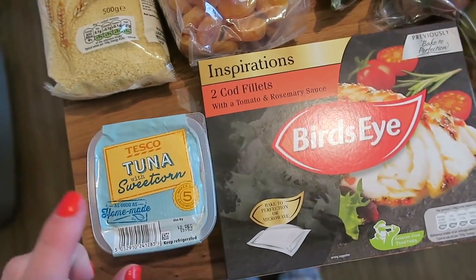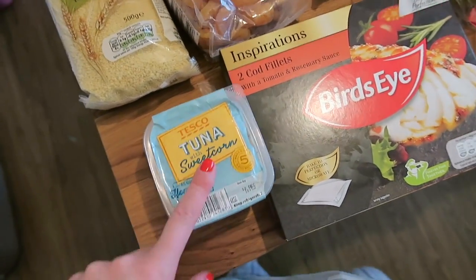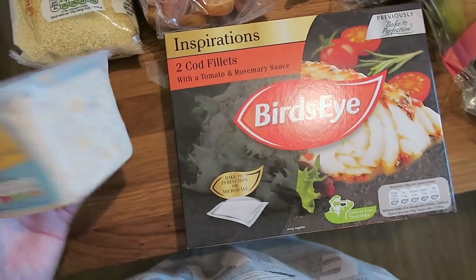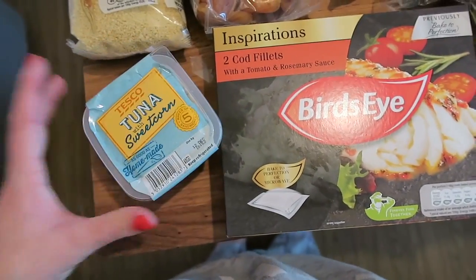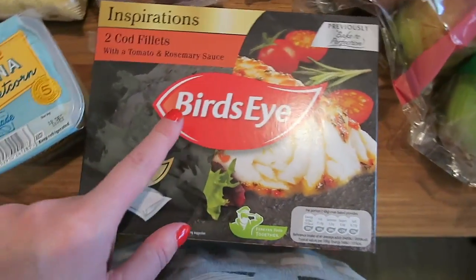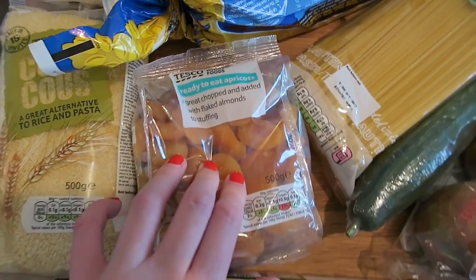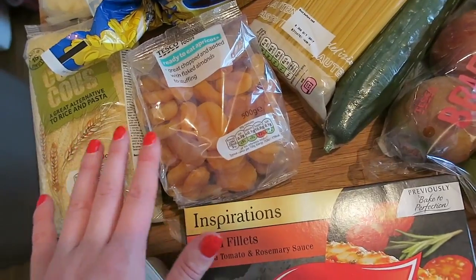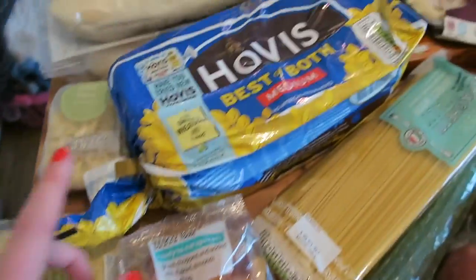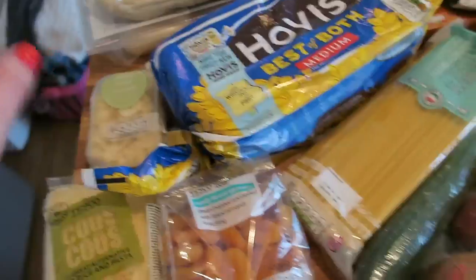In no particular order, I've got some tuna and sweetcorn sandwich filler again because this is just Bill's favourite thing at the moment. We use that in his lunches for nursery and it's just quick and easy. Two cod fillets with tomato and rosemary sauce for Mark because he loves fish and I hate it. I've got some apricots because I'm going to make a couscous and Moroccan meatball dish throughout the week, so that's why the couscous is there as well. I've got Hovis Best of Both and some flaked almonds for that couscous dish.